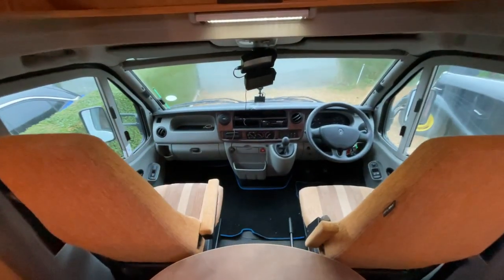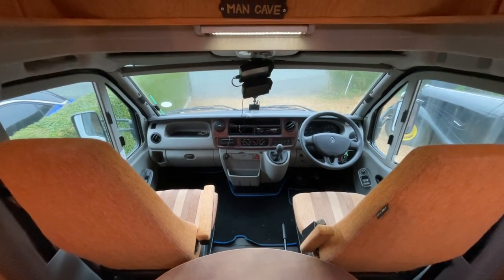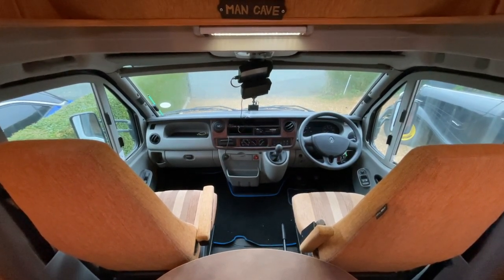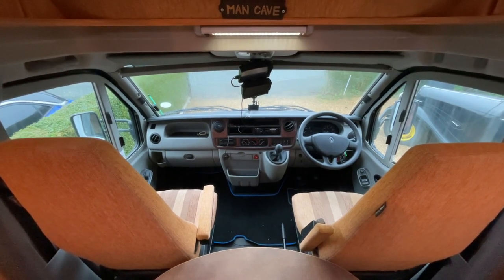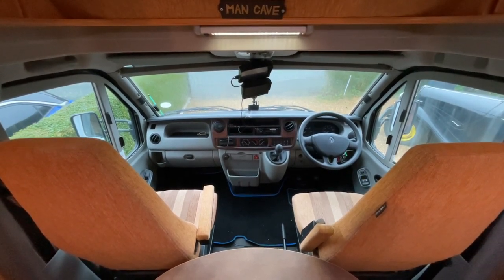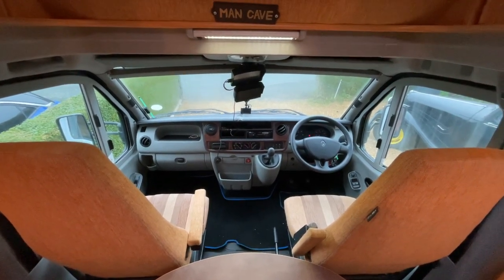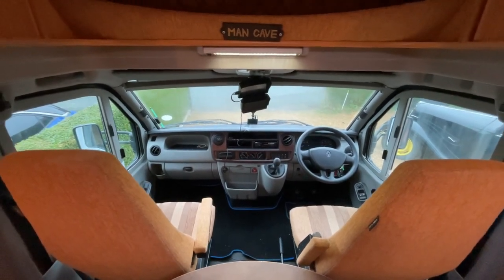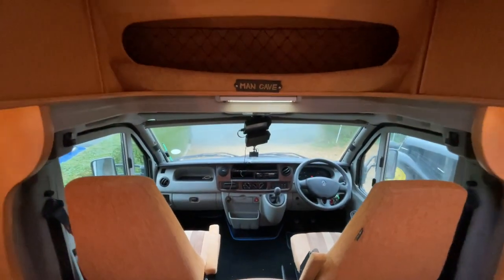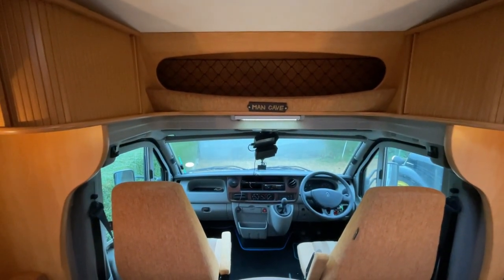Moving into the driver's cab, it is the 2.5 litre engine as mentioned before with the six-speed manual gearbox. It includes two reversing cameras as well as sat nav, and it also has a dash cam, air conditioning, electric windows and factory fitted window blinds to the front. If you have any further questions on this motorhome or any other motorhome, please contact us on the details provided.